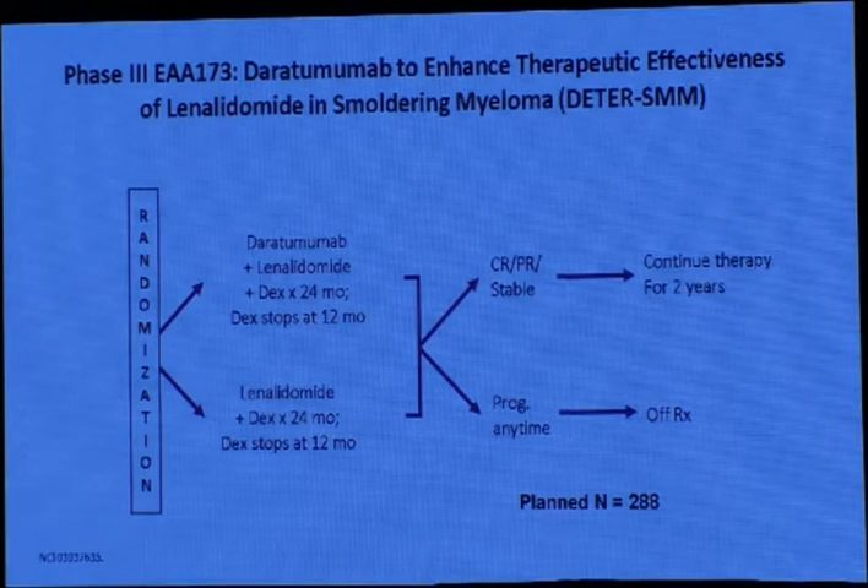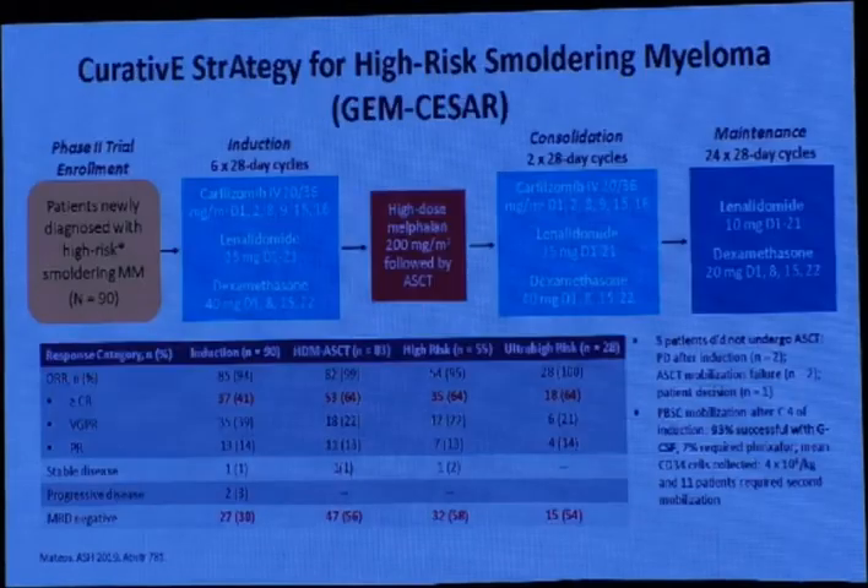Adding daratumumab to enhance therapeutic effectiveness with lenalidomide in smoldering myeloma: daratumumab, an anti-CD38 monoclonal antibody, plus lenalidomide and dexamethasone versus lenalidomide-dexamethasone — patients achieving CR or PR continue therapy, progressing patients go off study. Another study, called a curative strategy for high-risk smoldering myeloma, adds carfilzomib, lenalidomide, and dexamethasone followed by autologous stem cell transplant, then consolidation and 24 months of maintenance. The overall response rate was very high at 94%, and CR rate about 41%; MRD negativity, which may indicate a curable disease, was about 30%.